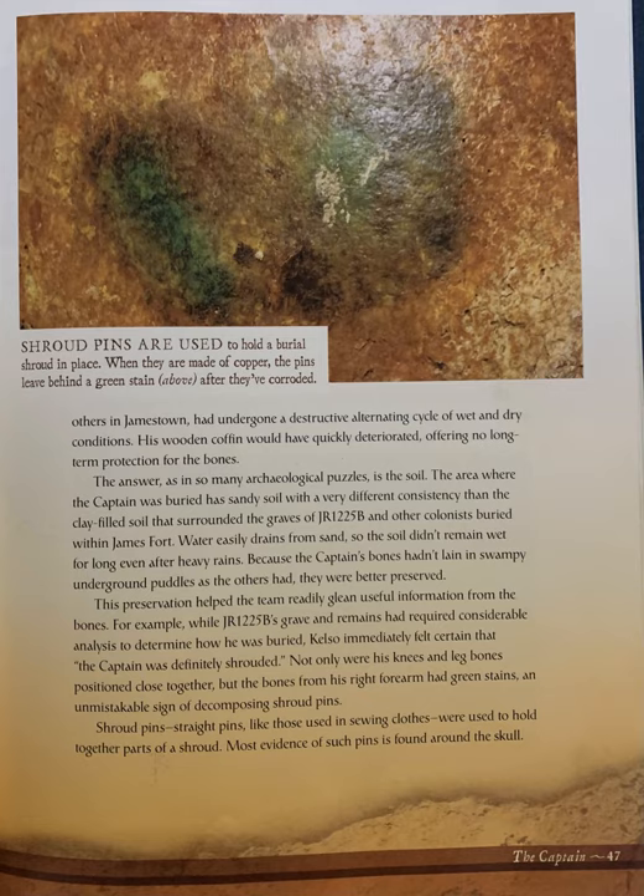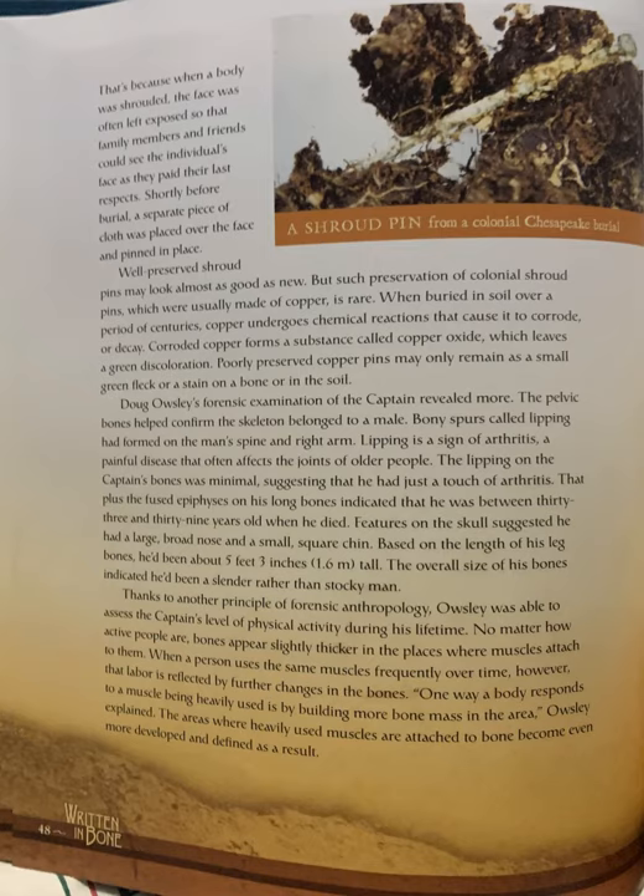Shroud pins — straight pins like those used in sewing cloth — were used to hold together parts of a shroud. Most evidence of such pins is found around the skull, because when a body was shrouded, the face was often left exposed so family members and friends could see the individual's face as they paid their last respects. Shortly before burial, a separate piece of cloth was placed over the face and pinned in place. Well-preserved shroud pins may look almost as good as new, but such preservation is rare. When buried in soil over centuries, copper undergoes chemical reactions that cause it to corrode. Corroded copper forms copper oxide, which leaves a green discoloration. Poorly preserved copper pins may only remain as a small green fleck or a stain on a bone or in the soil.